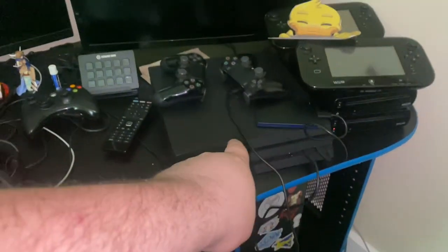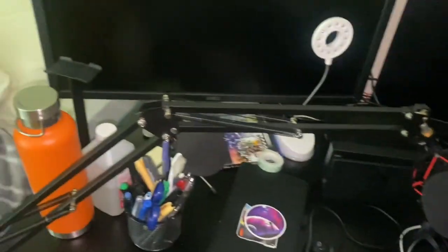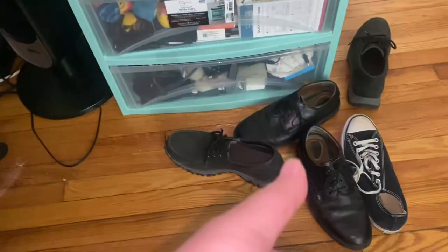Up here I have my work monitor, my gaming PC monitor — my gaming PC's down there — my PS4, my two Wii Us, my Switch dock is here, and my Switch is on my bed apparently. Over here down on the bottom shelf I keep all of my extra controllers, and as you can see, my shoes.